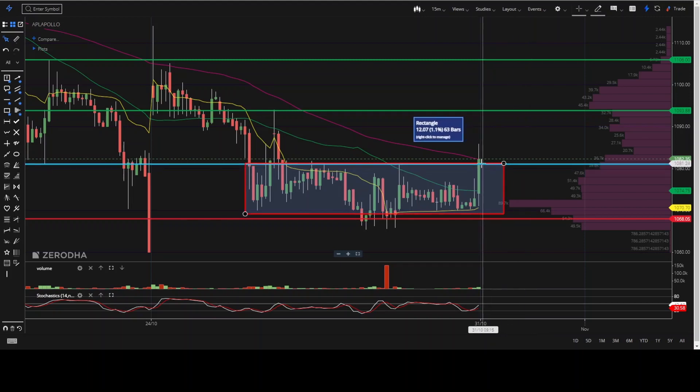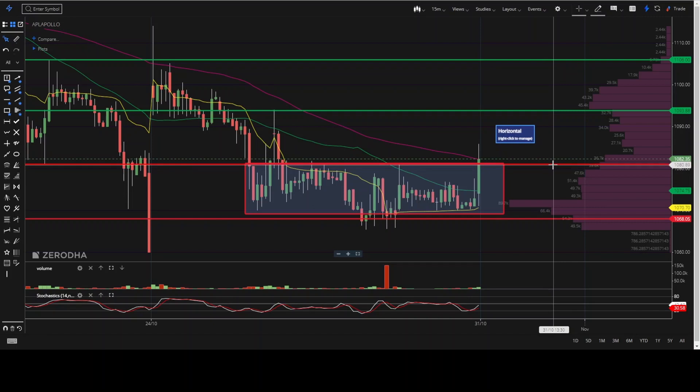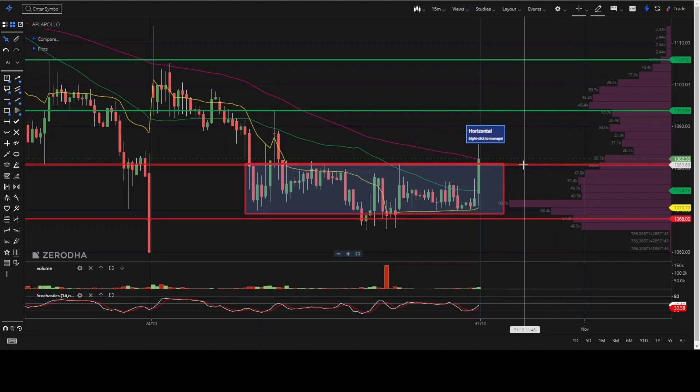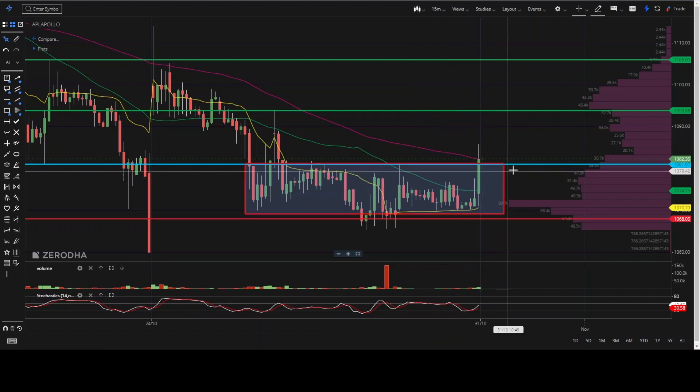I have drawn a line here. Opening above 1080 — you can take a buy trade in the stock and get the first target of 1093. The second target will be 1106. I can see the stock should go up with more upside movement if the market supports.